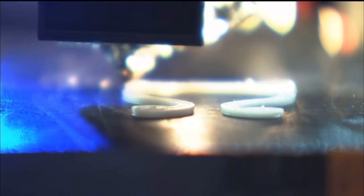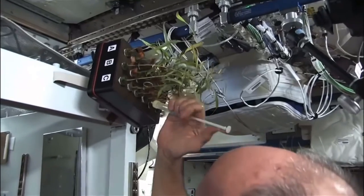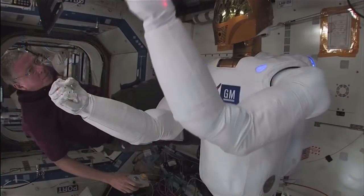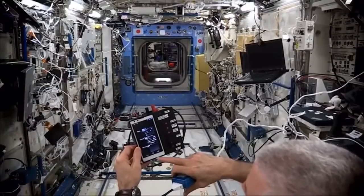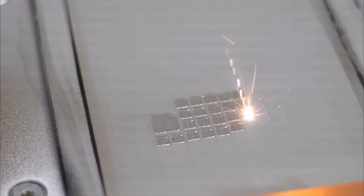As you can see, 3D printing is a big part of space exploration. Perhaps the most exciting part is that you don't necessarily know what you might need to print — however, additive manufacturing allows you to create your own solutions on demand.